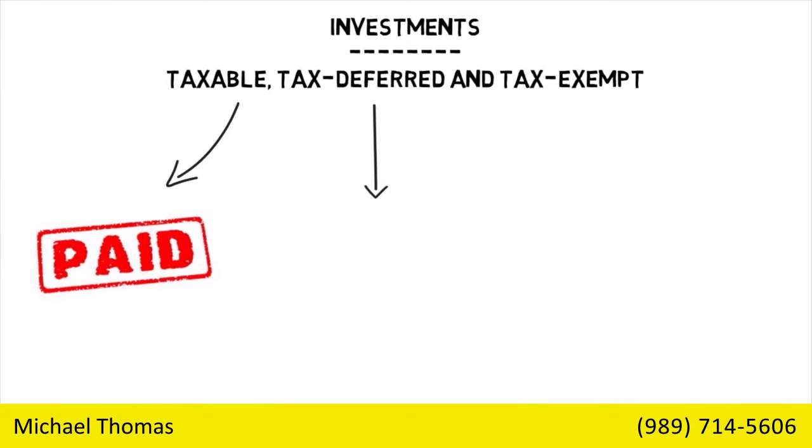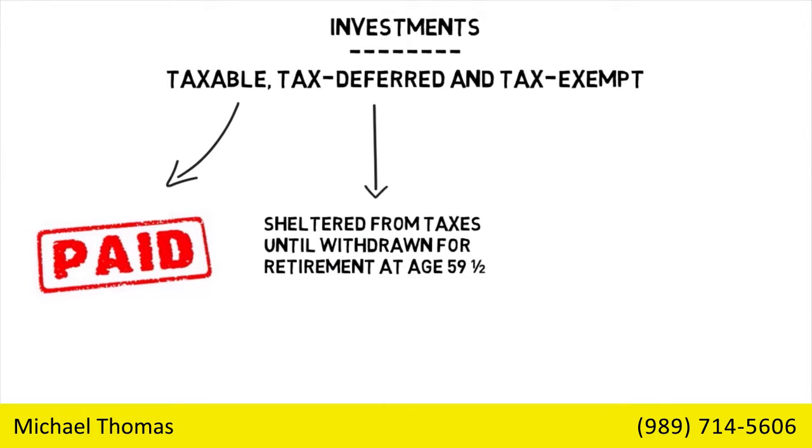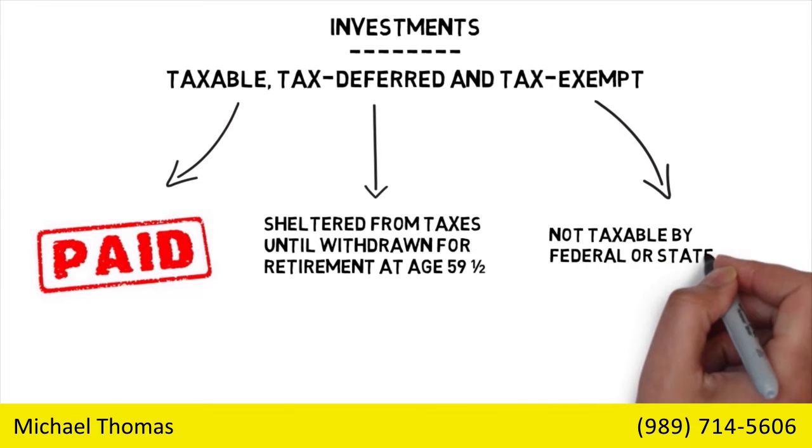Tax-deferred gains remain sheltered from taxes until withdrawn for retirement at age 59 and a half, like 401(k)s or IRAs. Tax-exempt interest is not taxable either by federal or state taxes.